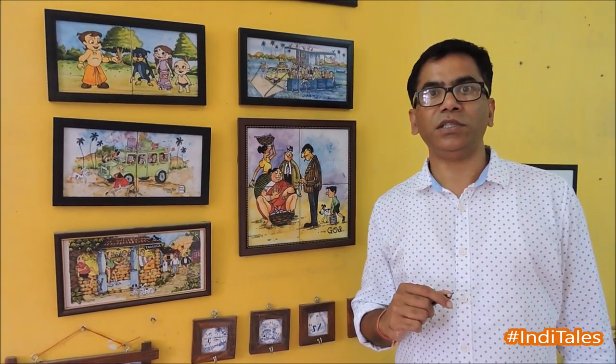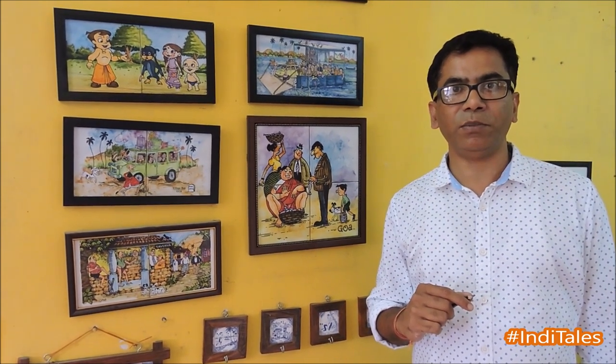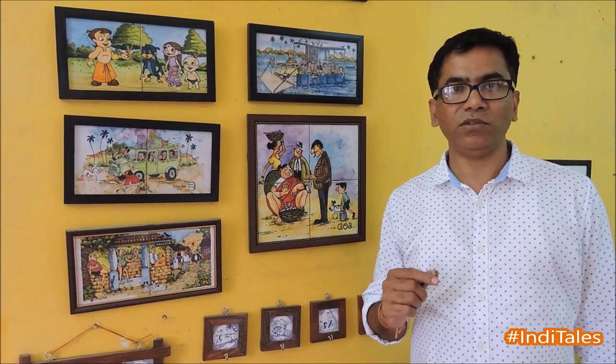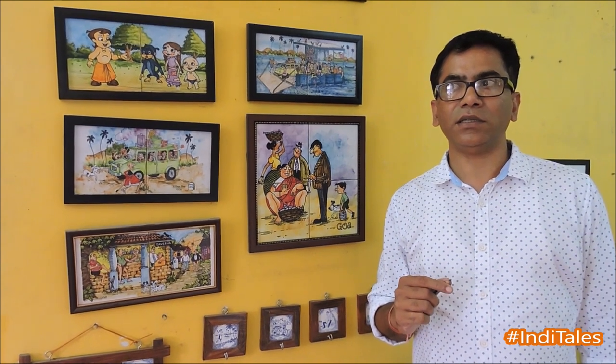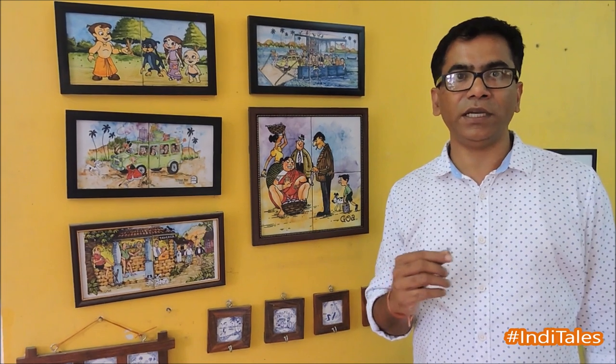Can you tell us about how you brought back this art to Goa, and when did you do that? I got a scholarship in 2002 at a fine arts institute for study purposes. I studied Azulejos there in Lisbon, at the Fabricul Institute. And I brought this art from Portugal to Goa, and this art has been here in Goa from 1999 onwards.